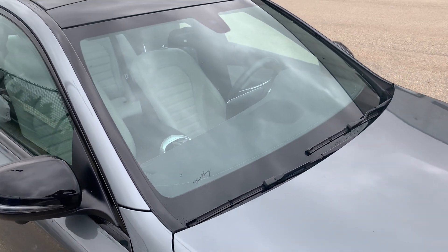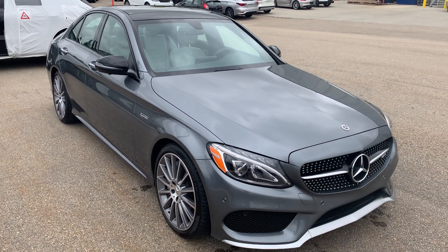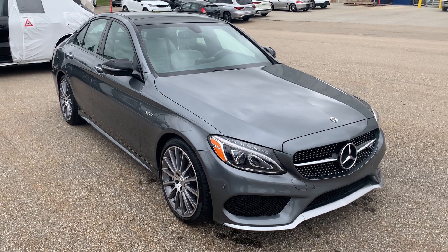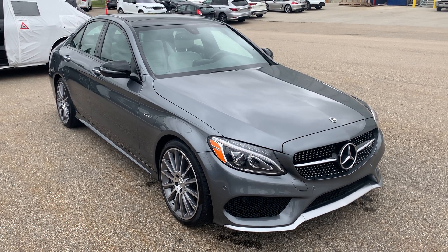I hope this video gives you a better idea as to what this Mercedes has to offer. If you have any other questions or would like to schedule an appointment, you can contact me directly at 780-426-3000 or my cell phone 780-231-2849. Again, it's Josh from Porsche Centre Edmonton and I will talk to you soon.